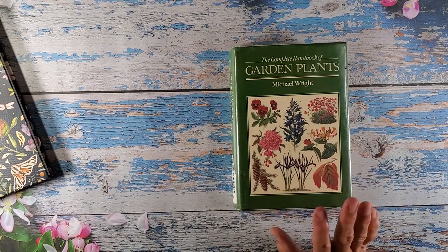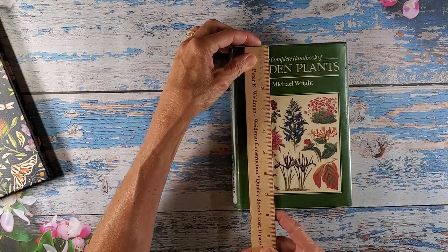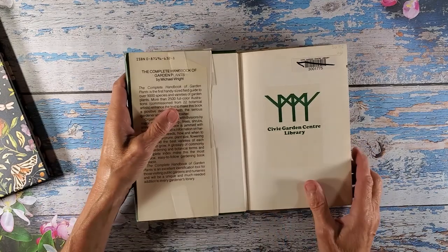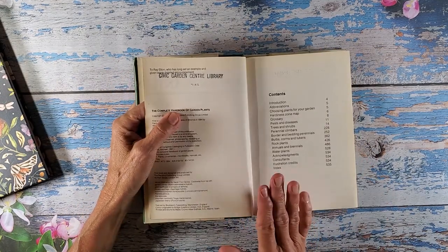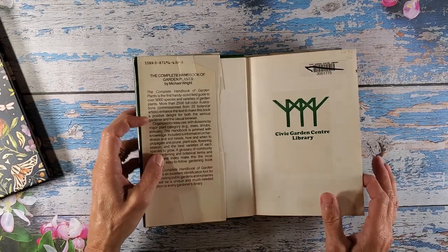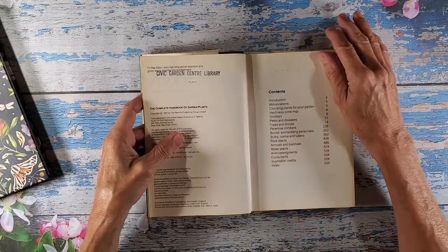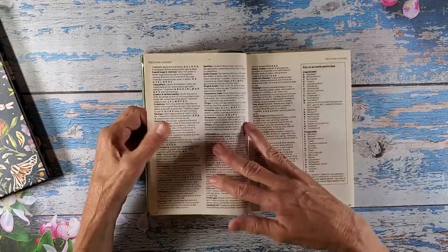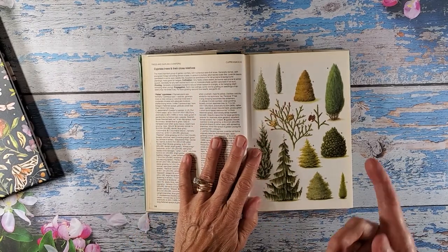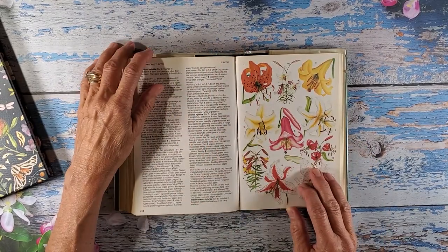She did say it was small, and it is, but it's perfect. It measures about seven and three-quarters by five and a half. I can't remember exactly what I paid for this on eBay — I think it was between eight and ten dollars. I try not to go over ten dollars if I don't have to, but I think this might have been under ten. It might have been eight, and I did get free shipping.